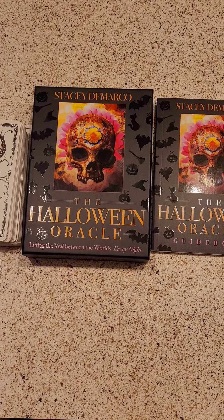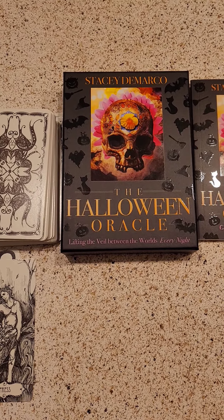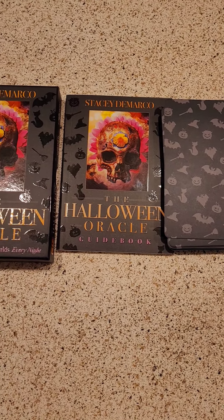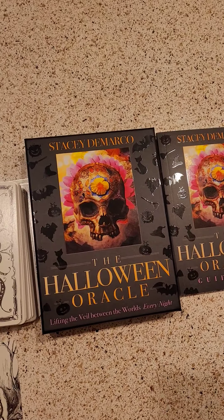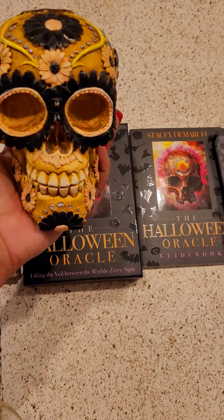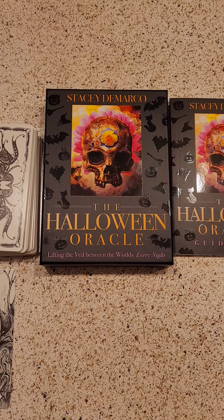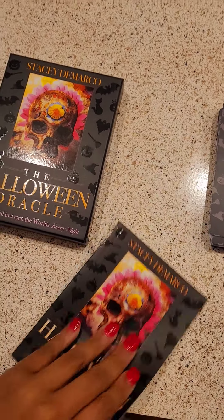The Oracle deck I'm going to be using is the Halloween Oracle by Stephanie DeMarco — 'Lifting the Veil Between the Worlds Every Night,' which sounds very scary. As you guys know, I do have a thing about skulls. I see something with a skull on it, including a Scorpio, I'm down — just kidding. Yeah, I'm for the skulls.